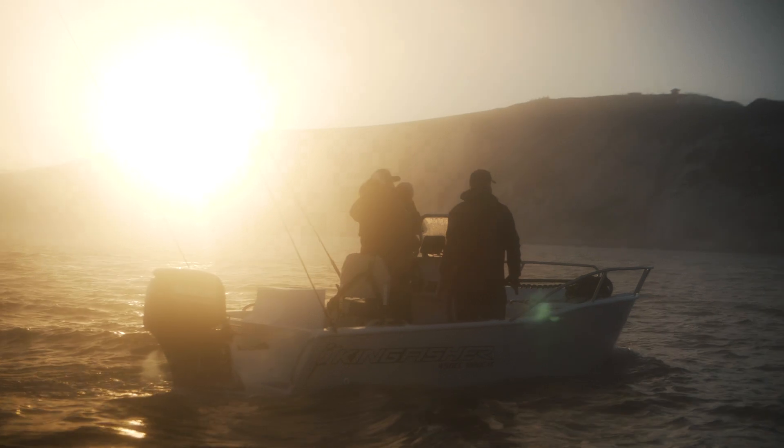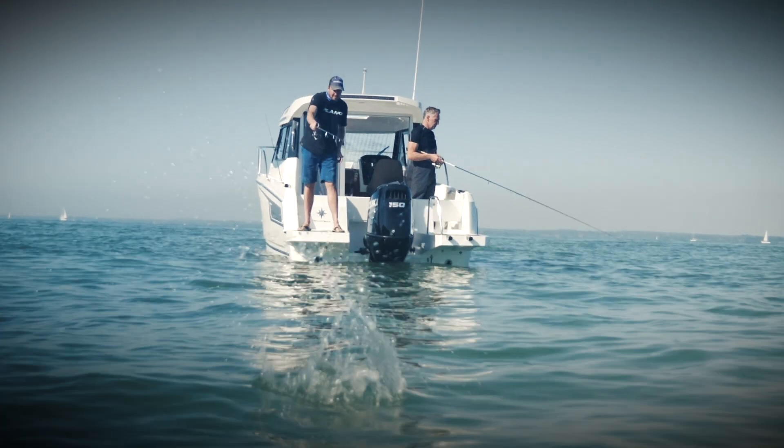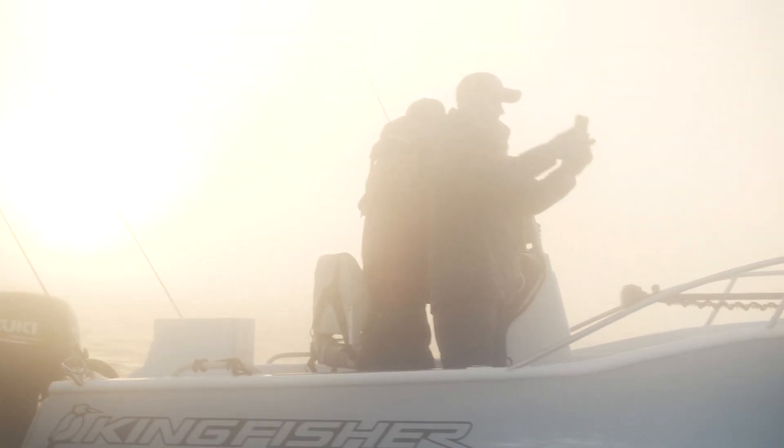Boat is prepped and ready. HDS Live at the console. Live sonar. Live mapping. Live cast phone integration.